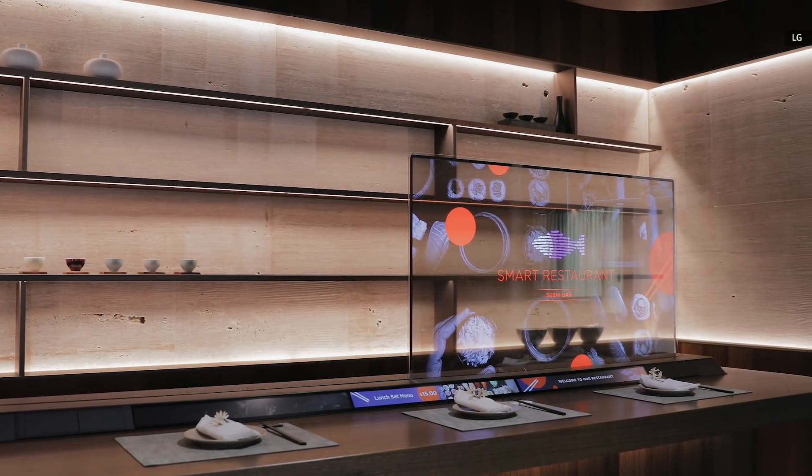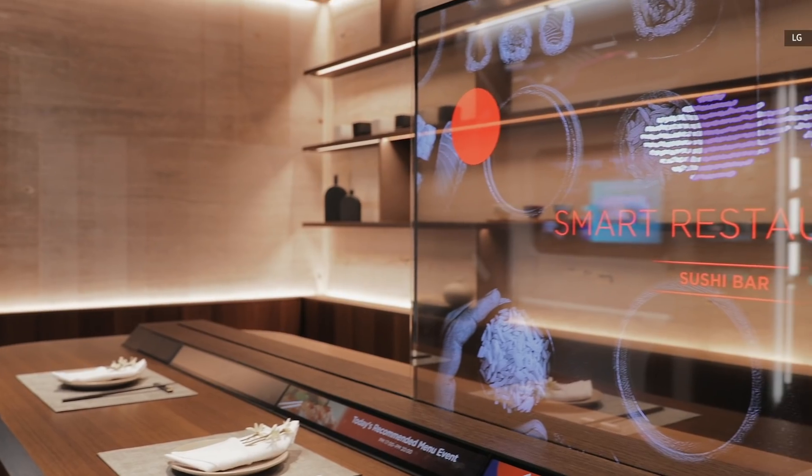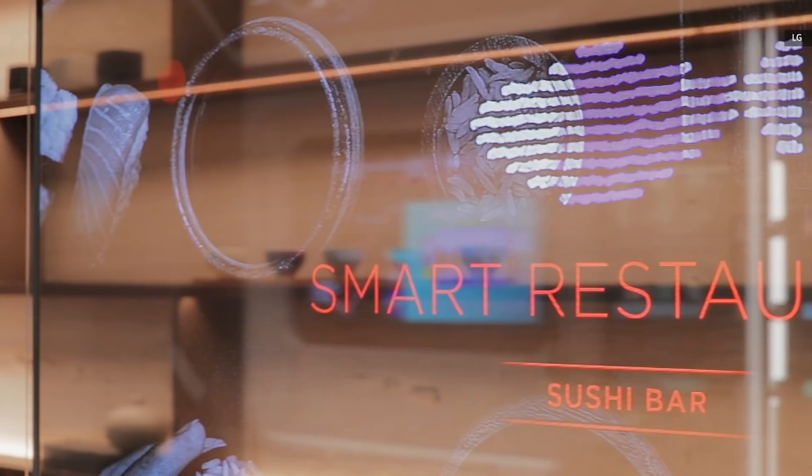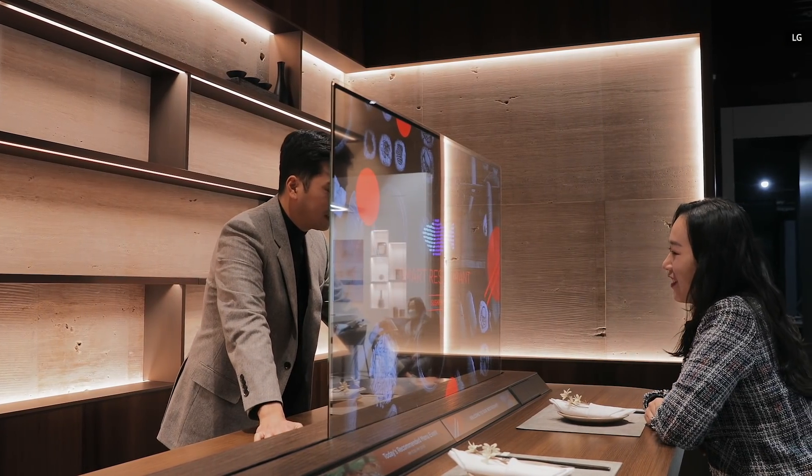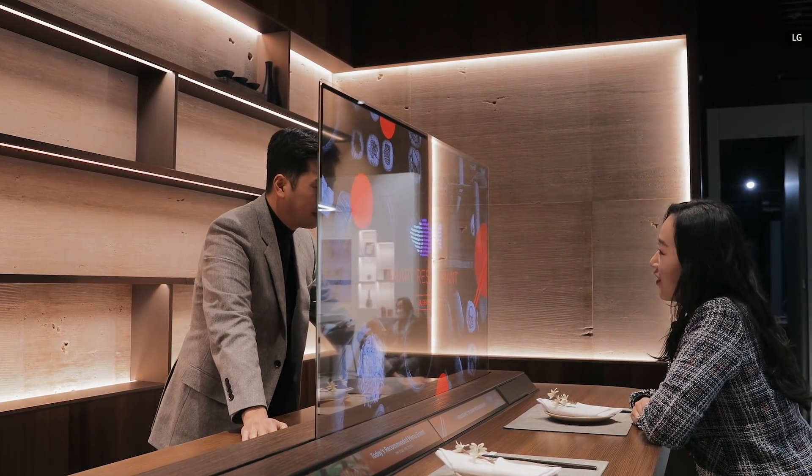This year's LG Display booth is divided into 11 zones, with the most visually compelling demo coming out of the restaurant zone. There's a mock sushi bar featuring a 55-inch full HD transparent OLED screen along the center, and this doubles as a hygienic partition between the diners and the chefs, which is a nice touch in the age of COVID-19.